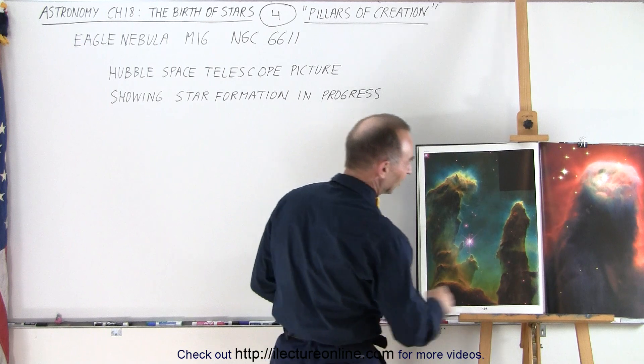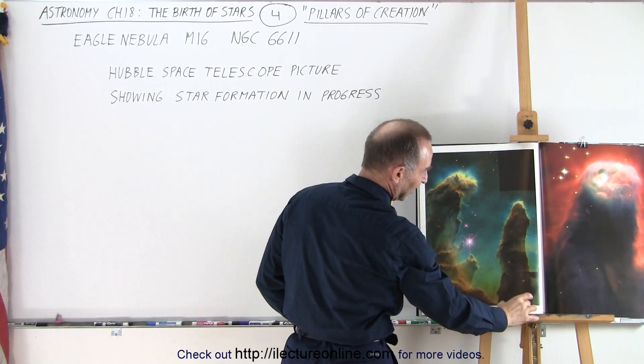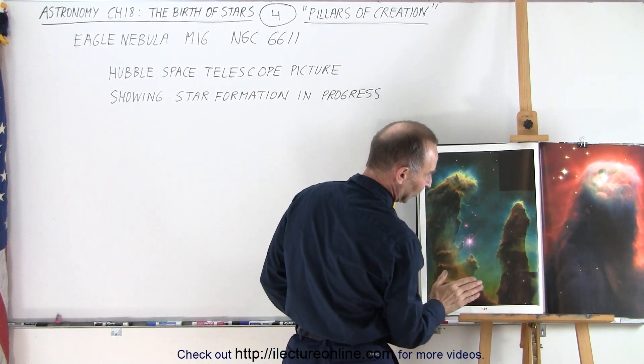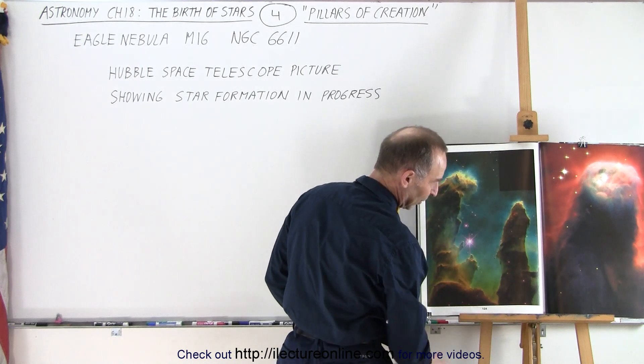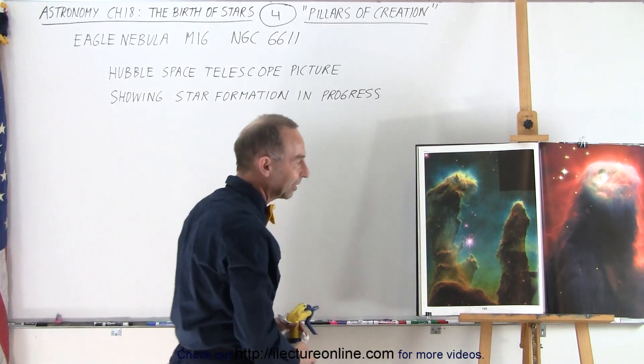You can see the Eagle — the face is right here, so this is the neck and the head of the eagle, and then this is one of the wings. So if you turn it sideways the eagle is flying this way. But you cannot see a lot of the other part of the Eagle Nebula here — this is the part of the Eagle Nebula you normally don't see that clearly.